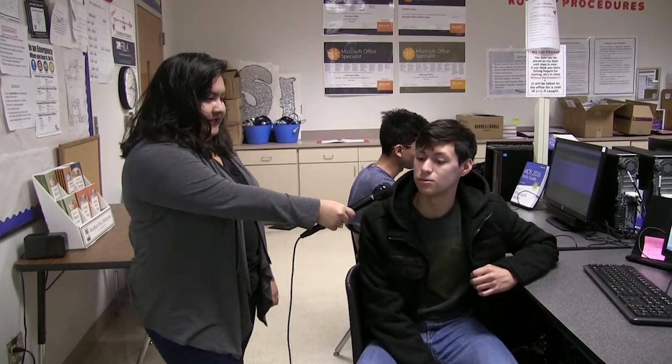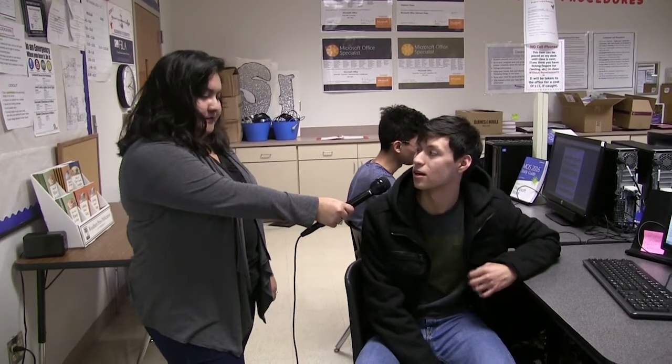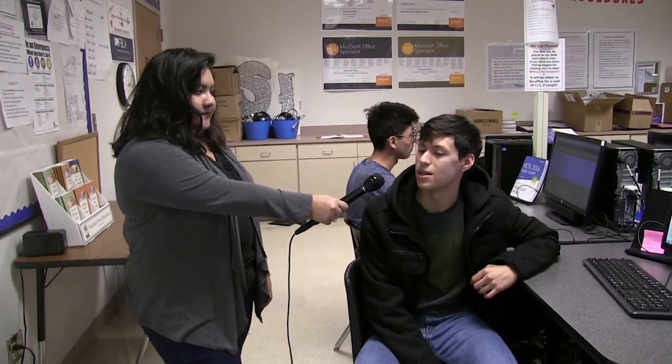You get to deal directly with a college professor. It's pretty simple, and then you get a college experience.